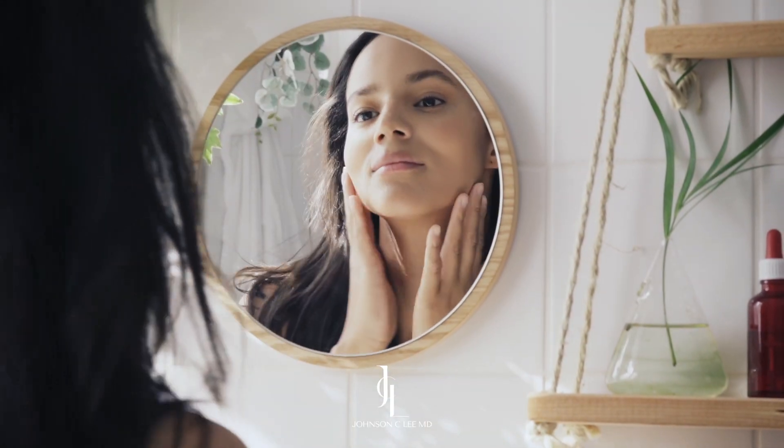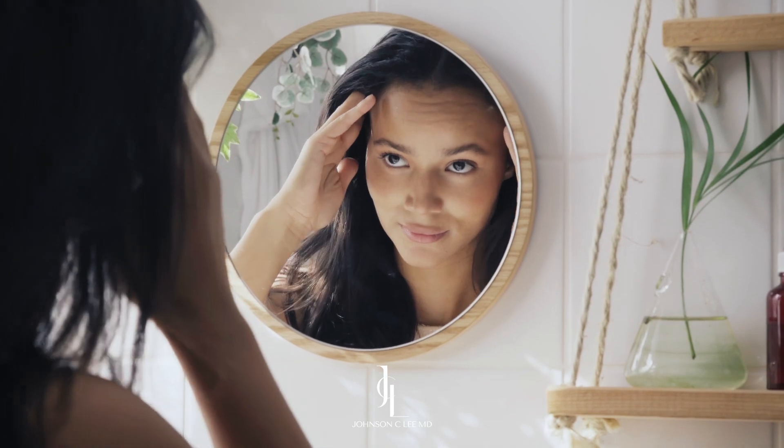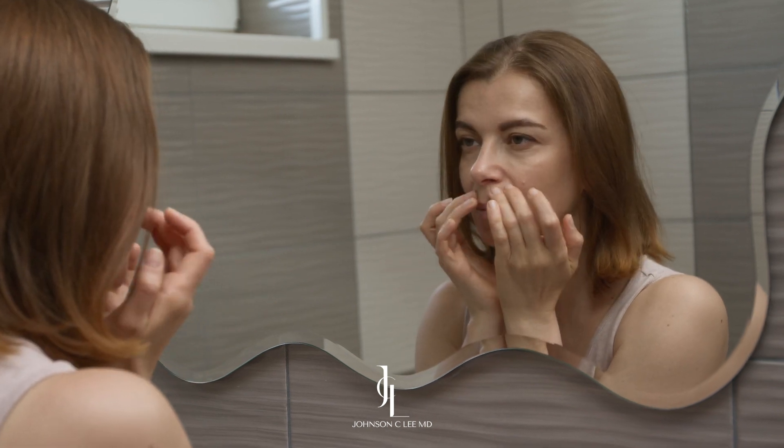Number two: neurotoxin. No matter how good you are with skincare, you are still going to make wrinkles as you get older. This is simply from making normal facial expressions throughout the years. The best way to reduce the appearance of wrinkles and fine lines is to actually reduce the amount of muscle activity that you have in your face.